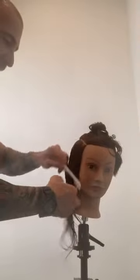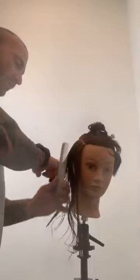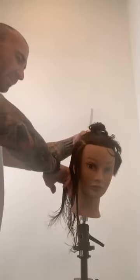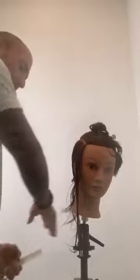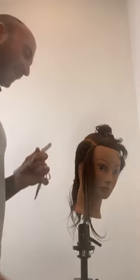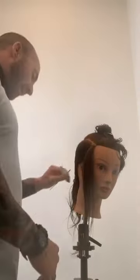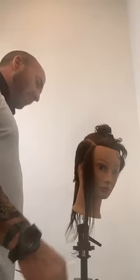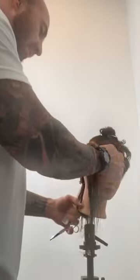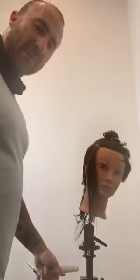On this side I'm going to do exactly the same thing — taking that diagonal back section, pushing this back, clipping the hair away.